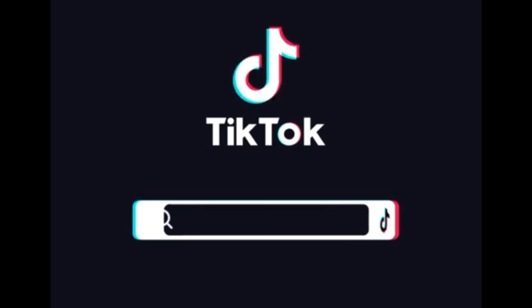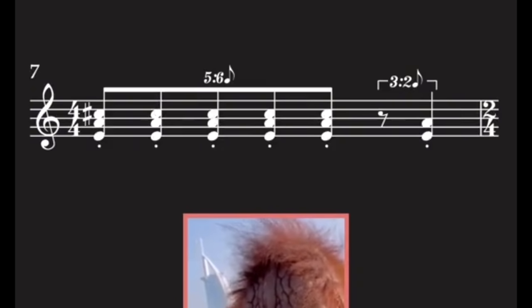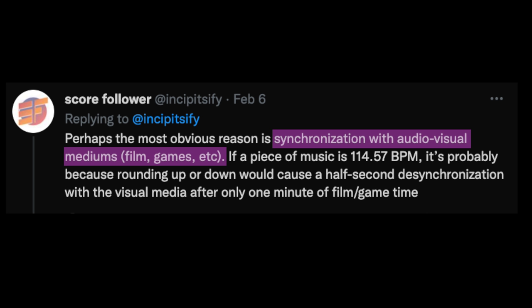Score Follower is a TikTok account which transcribes viral sounds into western notation, which ends up looking more or less like complicated contemporary classical music. Score Follower recently had a Twitter thread defending the use of decimal points in tempos. One obvious example where this might be useful is in film and television, and maybe video games, where the music needs to precisely match the visual. So if something happens exactly 15 seconds after the music starts, you're going to want to precisely calculate the tempo down to the decimal point to avoid desynchronization.